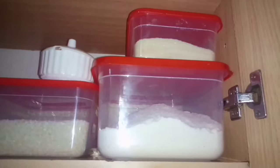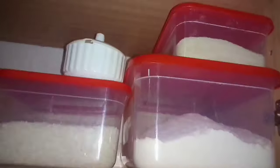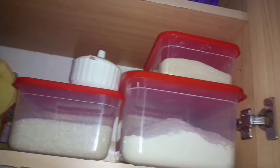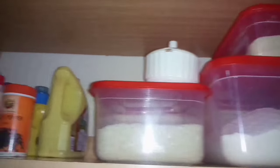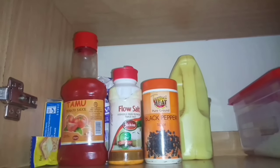Storage containers are a must-have for any kitchen. They ensure that your food is well preserved, fresh, clean, and safe from contaminants. They also reduce the mess on your countertops by ensuring that everything is well in place.